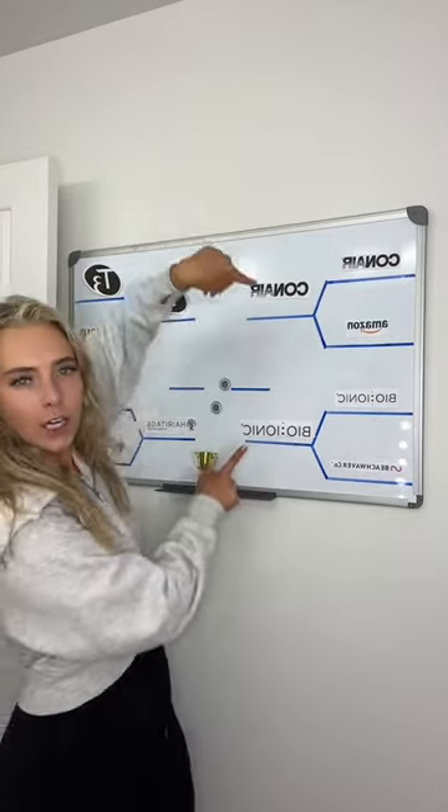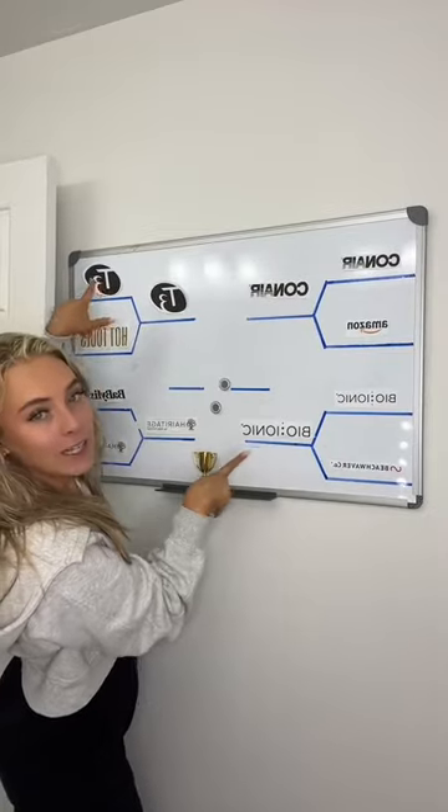For the final four, I'm comparing Conair, BioIonic, T3, and Heritage — but pairing Heritage with Conair and T3 with BioIonic, because I want to know what the best expensive and the best cheap one is.